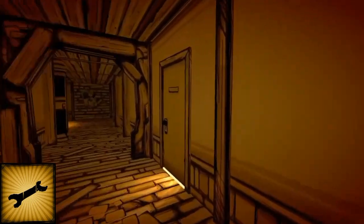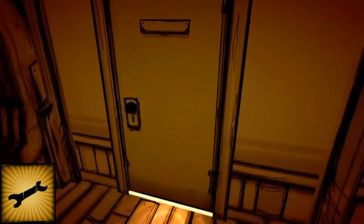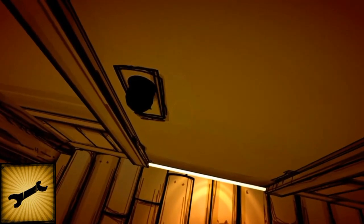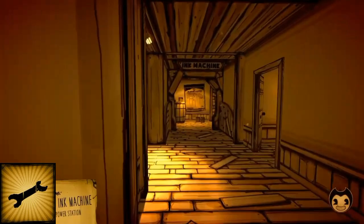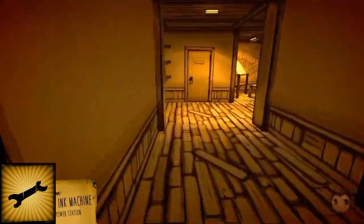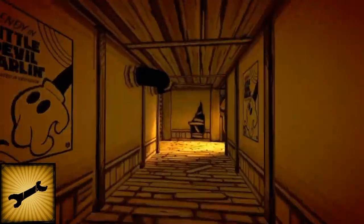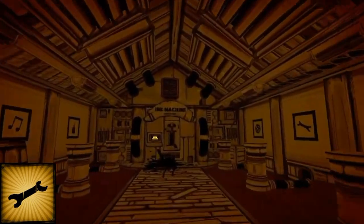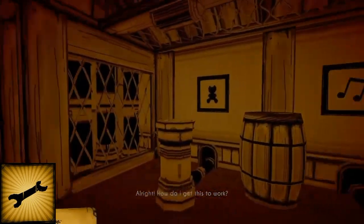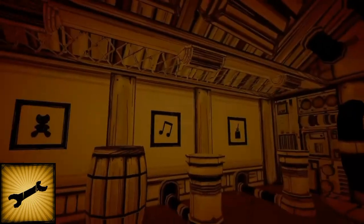You might want to open that immediately. Once the music stops, we should be able to open this door. Then we turn left, right, and go this way — right, left — to the ink machine main power room, and just find the six pieces.